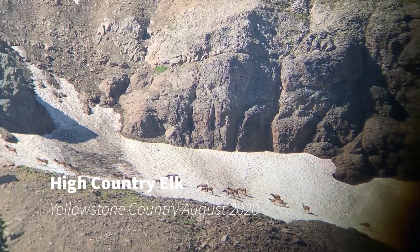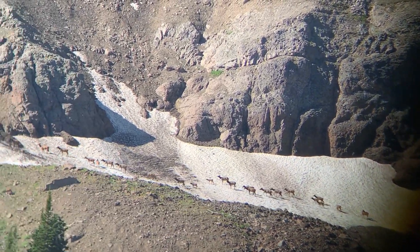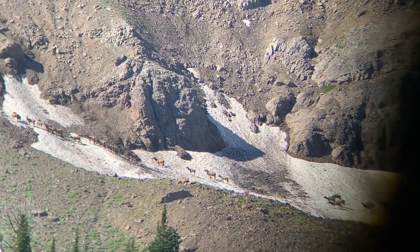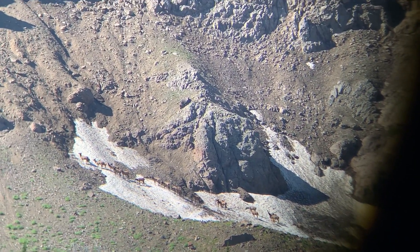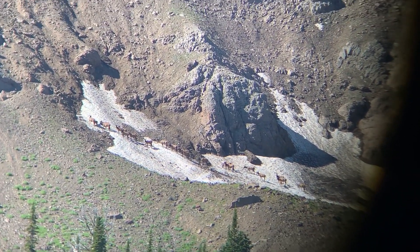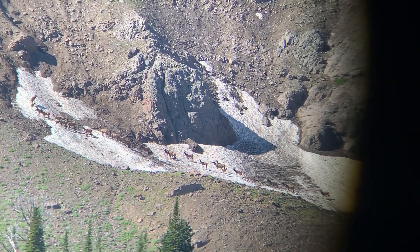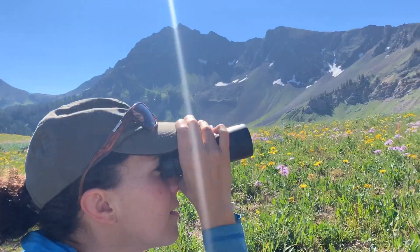Hi everyone, it's Josh Matten with Ecotour Adventures. I wanted to share with you a recent sighting that I had. I was hiking just outside of Yellowstone National Park with my friend Kira and we looked up onto this really steep mountainside and saw a herd of cow elk.